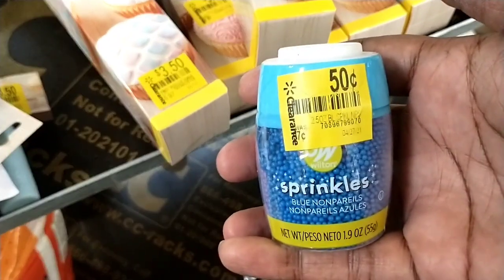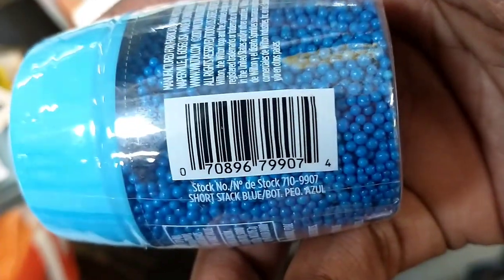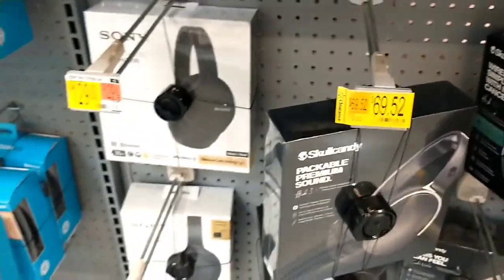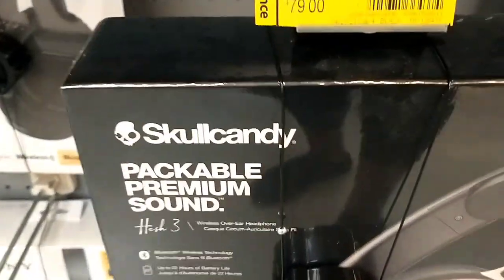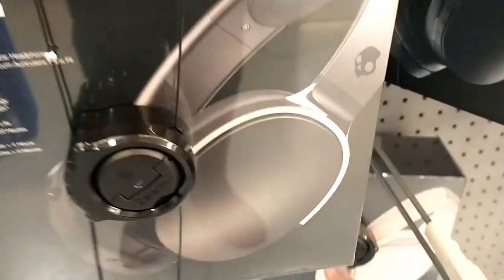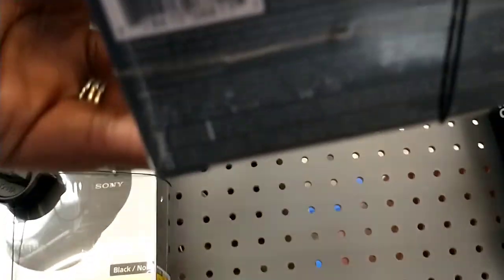Then there were even sprinkles — these didn't even expire for another couple of years, so I don't know why exactly they were on clearance, but hey, that's how clearance works. I was in the electronics department and I noticed these headphones, $79 down to $69.52, and they are the brand Skullcandy — packable premium sound. I just tried to get the UPC here as it was on the security rack, so I couldn't take it off the shelf.